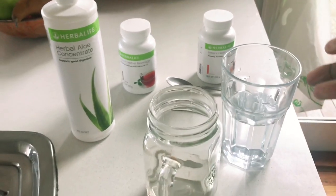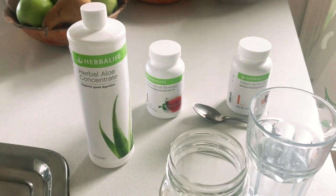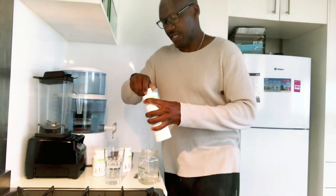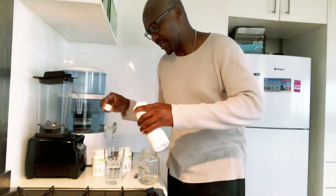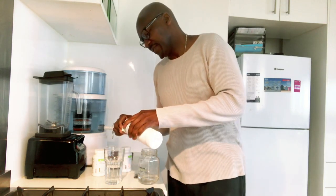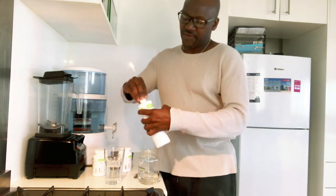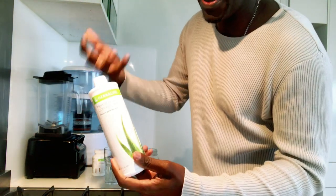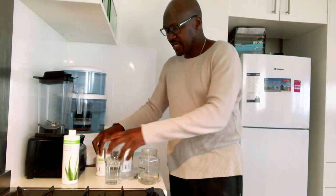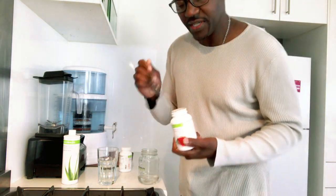I usually have some cold water first and then add warm water after that. I'm putting three capfuls of aloe vera concentrate — this is the original one, and there's also mandarin and mango flavors. There you go, three capfuls. It's really good for your digestive system — it helps you go to the bathroom properly without a struggle, and it also helps with your metabolism.